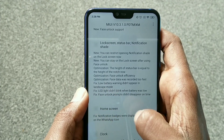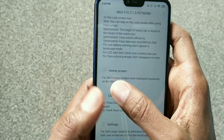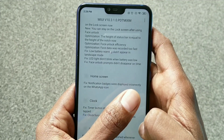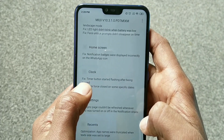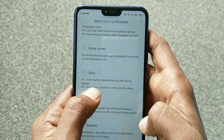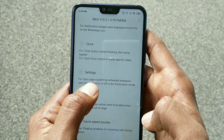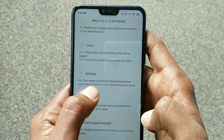Fixed: low battery warning didn't appear in landscape mode. Fixed: LED light didn't blink when battery was low. Fixed: face unlock prompts didn't disappear on time. In the home section: fixed notification badges were displayed incorrectly on the WhatsApp icon. Clock fix: time button started flashing after being tapped. Fixed: clock force closed on specific dates. In settings: fixed sync page couldn't be refreshed whenever sync was turned on or off.